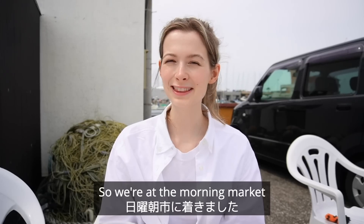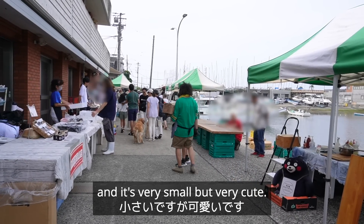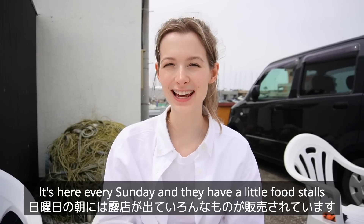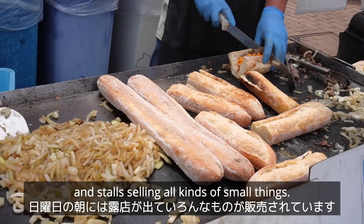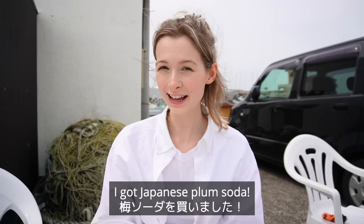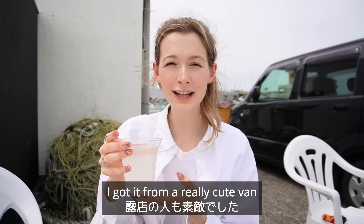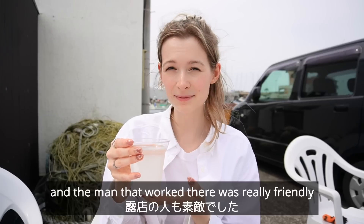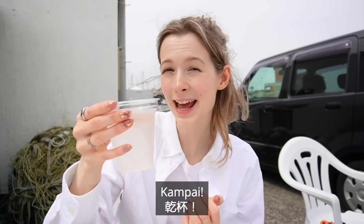We're at the morning market and it's very very small but very cute. It's here every Sunday and they have little food stalls and stores selling all kinds of small things. It's lovely here, very friendly as well. I got Ume Soda from a really cute van and the man that worked there was really friendly, and I'm excited to try this. Kanpai!